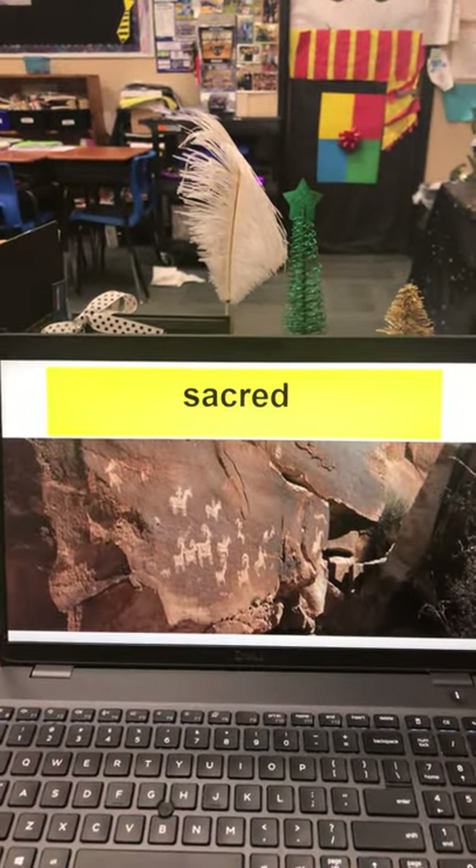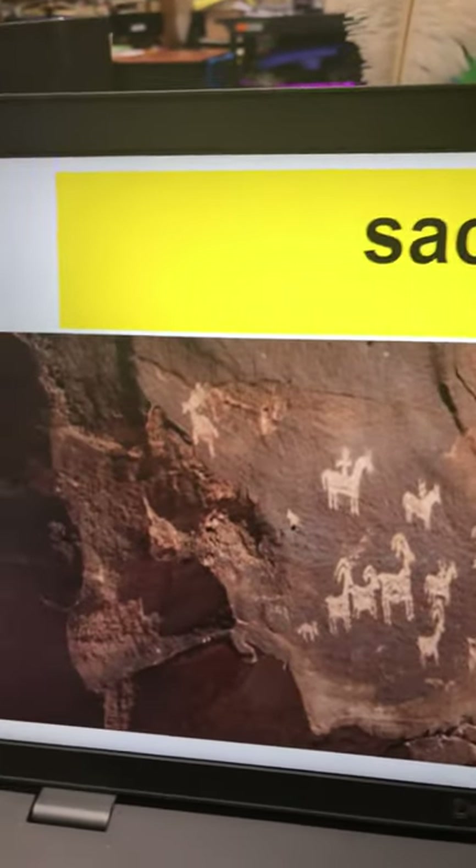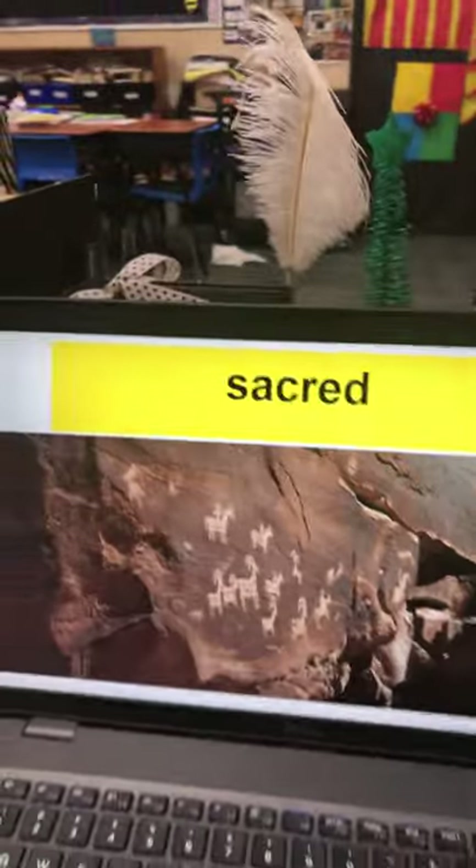Today's word is sacred. Notice that these are pictures carved into this rock and the word is sacred.